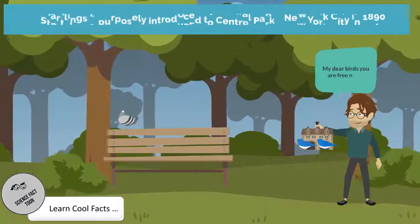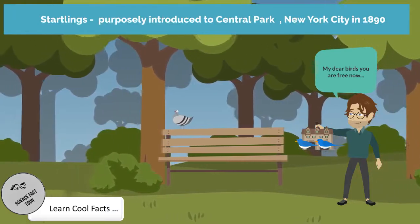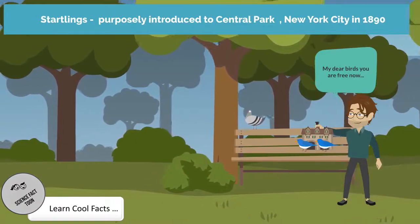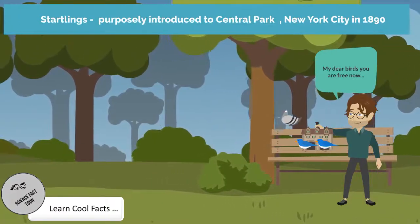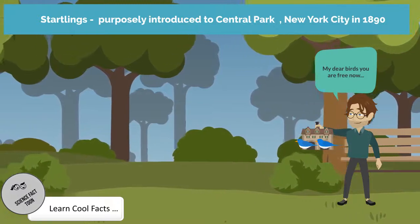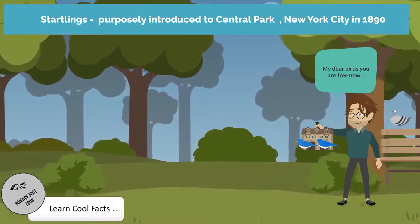Starlings were purposely introduced to Central Park, New York City in 1890. The original 60 pairs released rapidly multiplied. The population exploded and the species spread rapidly throughout the entire U.S. and Canada.